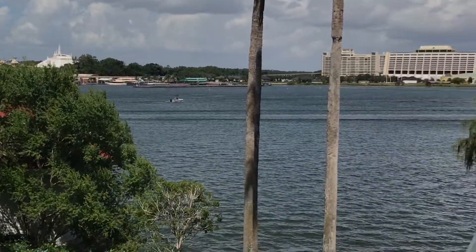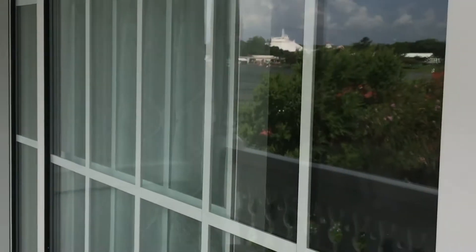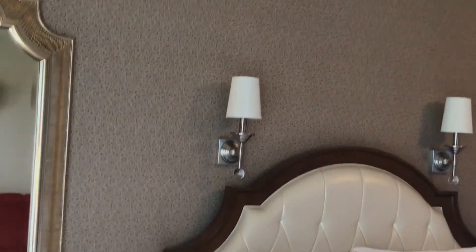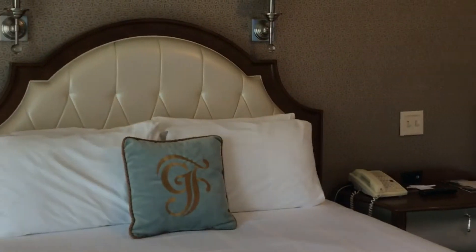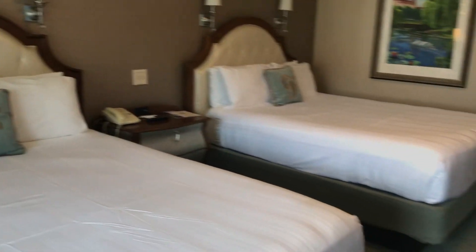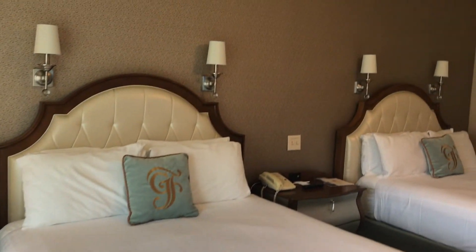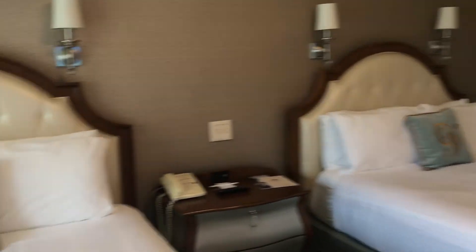It's beautiful. Great resort. It is the flagship hotel here on property and full of luxuries. This is a standard room, but they do have club level concierge for those guests that want the most luxurious accommodations and service. If you have any questions on the Grand Floridian Resort, let us know. We're happy to help and we look forward to helping you plan your next Disney World vacation.